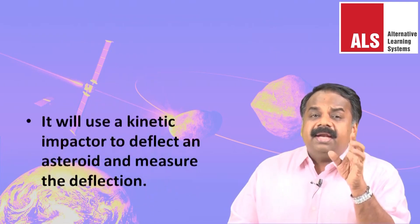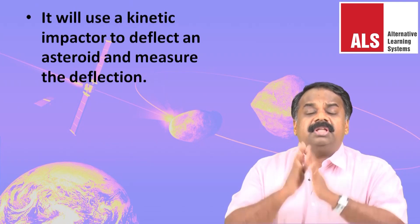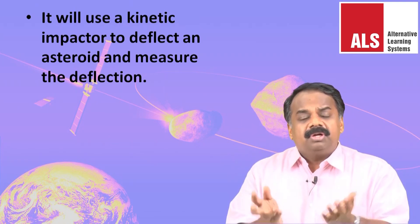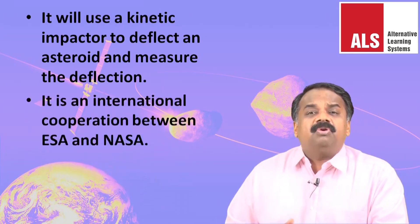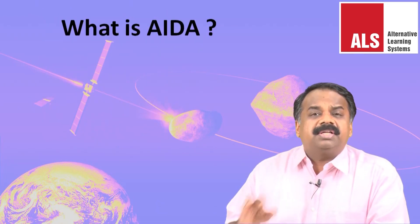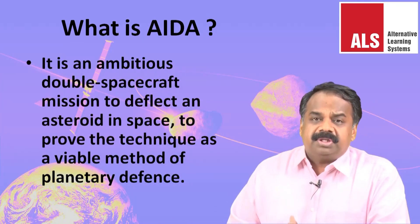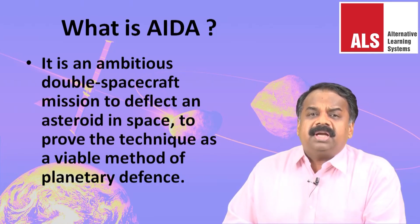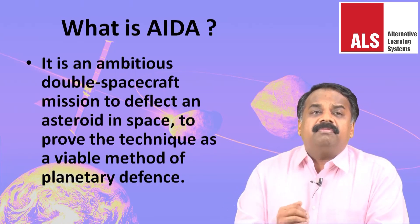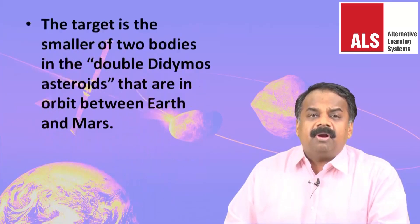AIDA will use a kinetic impactor to deflect an asteroid and measure the deflection. It is an international cooperation between the European Space Agency and NASA. It is an ambitious double spacecraft mission to deflect an asteroid in space, to prove the technique as a viable method of planetary defense in the future.